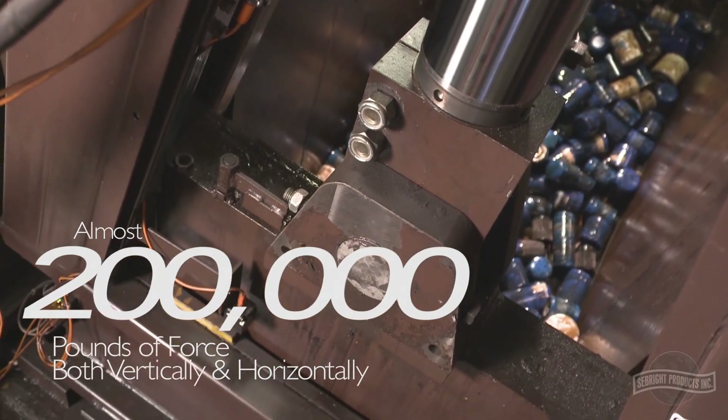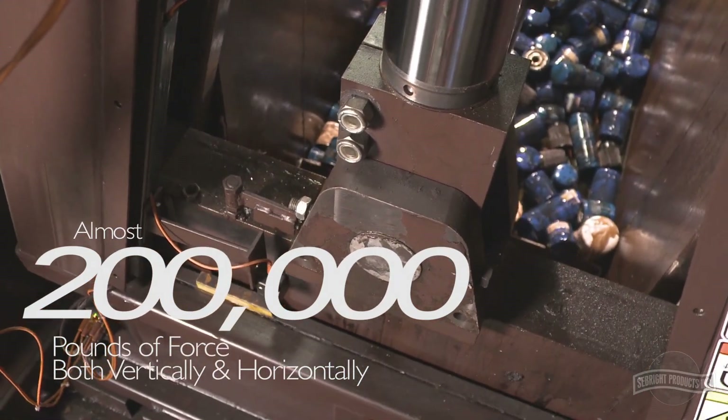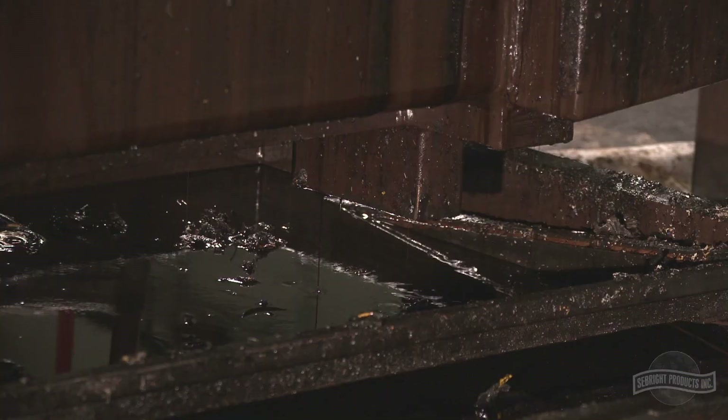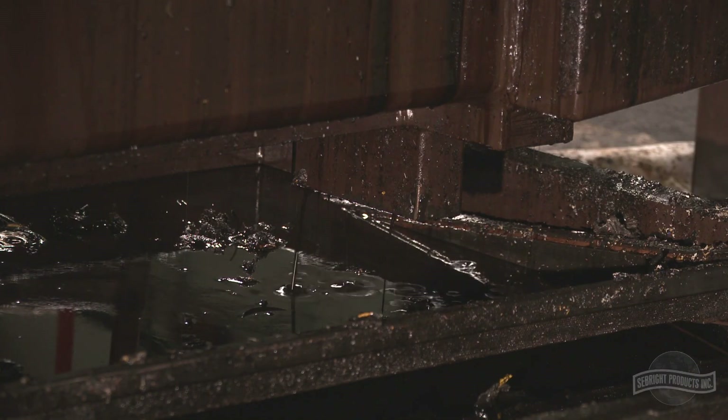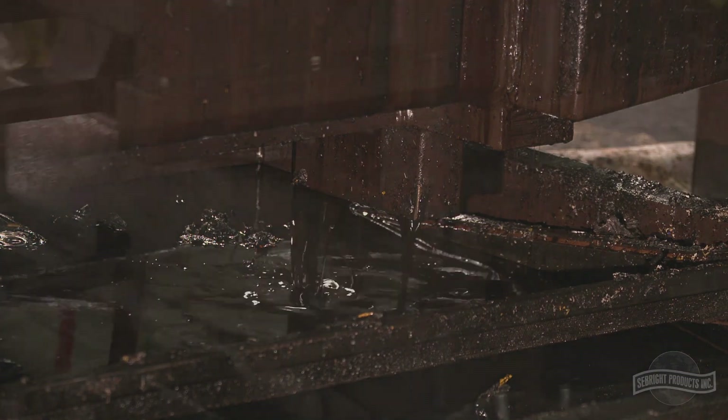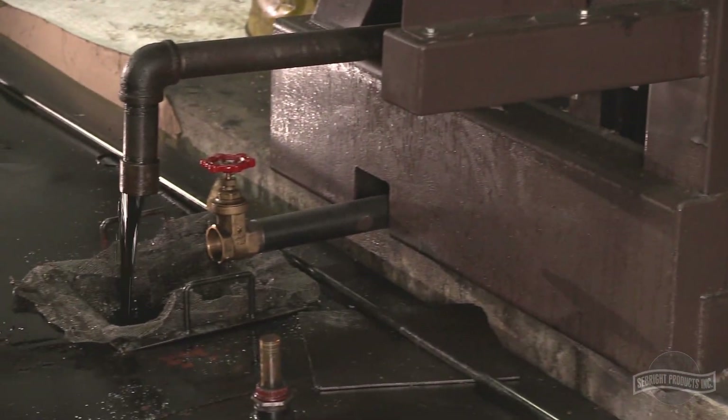Exerting almost 200,000 pounds of force, the used oil filters are compacted both vertically and horizontally. As the filters are crushed and cubed, the used oil is captured in a 250-gallon capacity catch pan, which drains into a main holding reservoir.